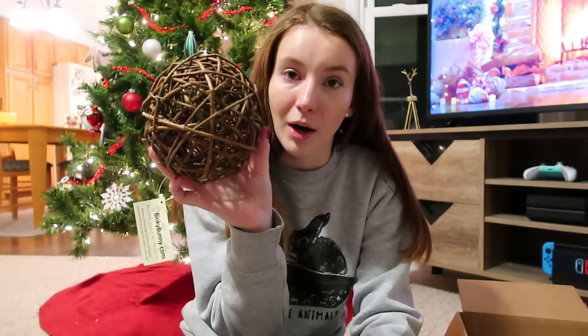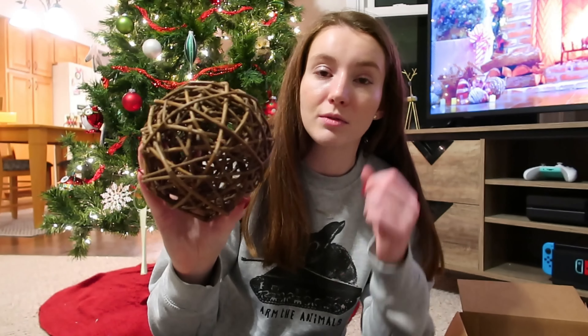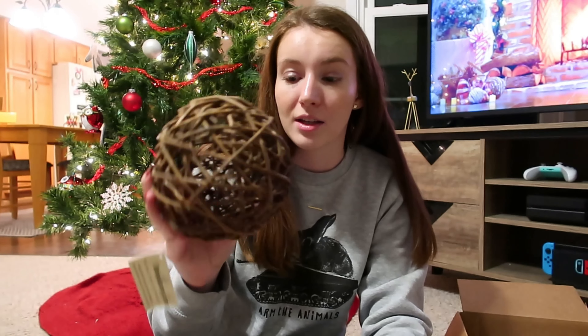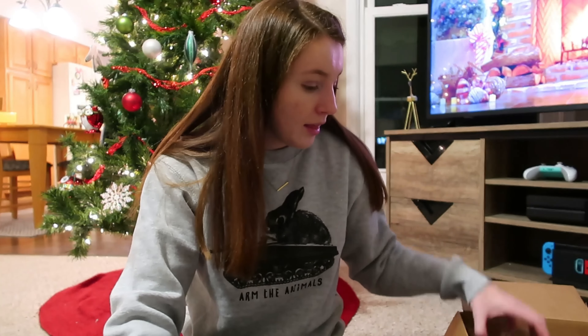The rest is pretty much toys. First I got this jumbo willow ball — it's really big, as you can see. This is for the bunnies as a chew toy that they can toss around and destroy.